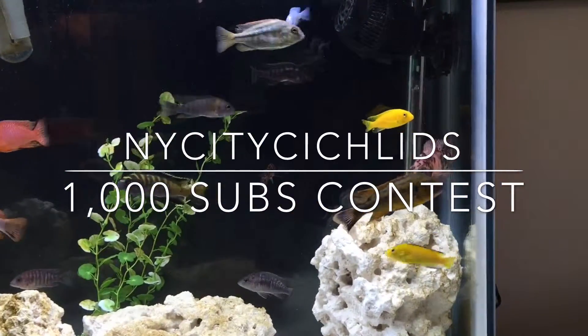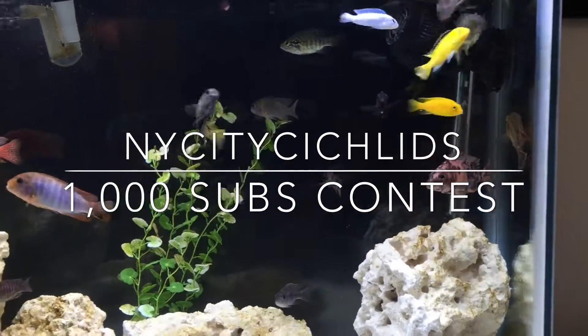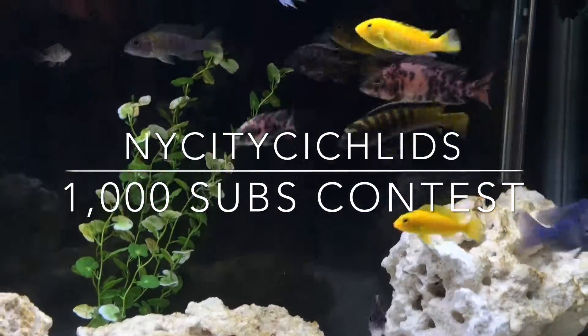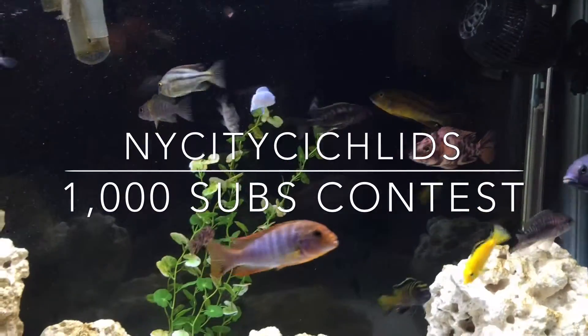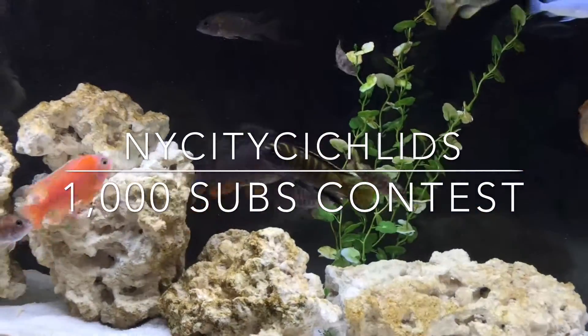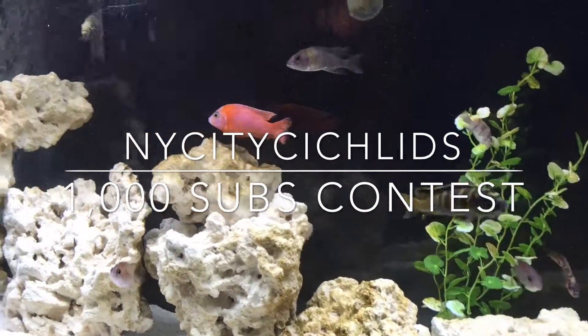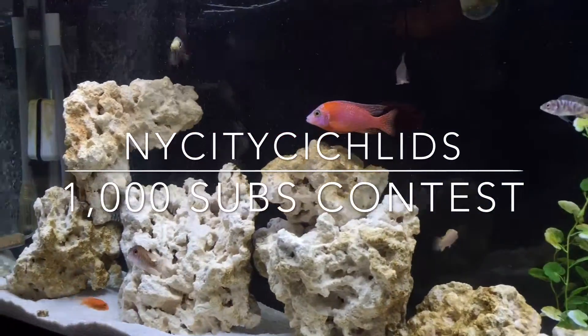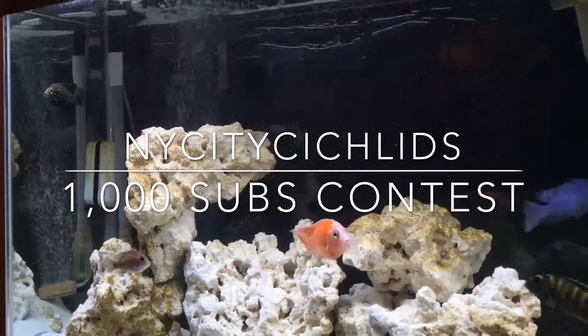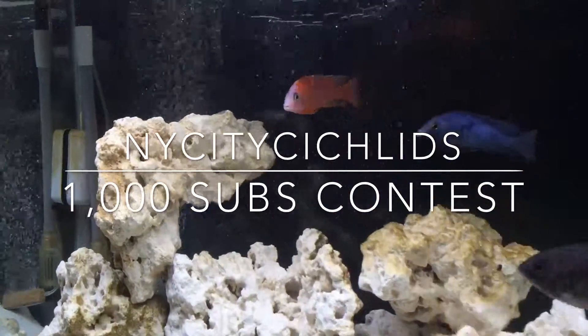Hey guys, welcome back to my channel. This is my Daddy Cichlids here with another contest — this time for New York City Cichlids' 1000 subscriber contest. Go check him out; I'm gonna leave the link in my description box. Go check out New York City Cichlids for the contest.